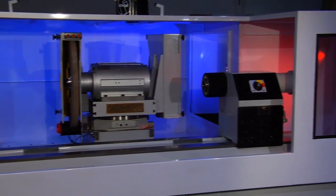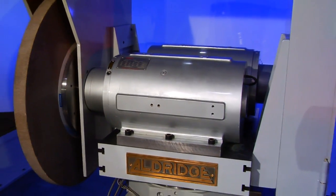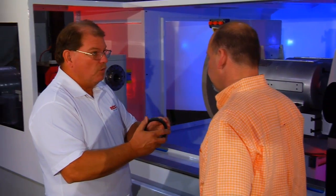We build high-precision grinding machines, and the machines are capable of grinding to sub-micron tolerances. The wheel spindle is very important for us to produce those types of high tolerances, and we felt Setco provided a solution that could give us that on a continual basis — and that's why we chose Setco.